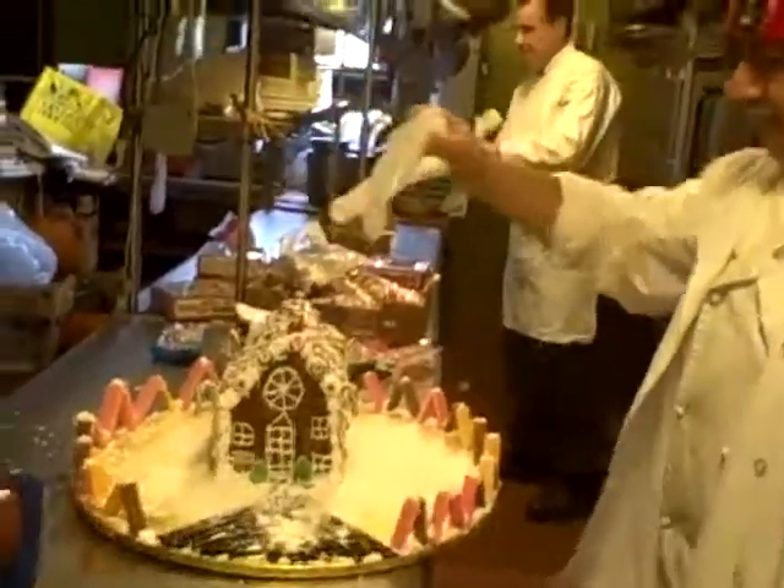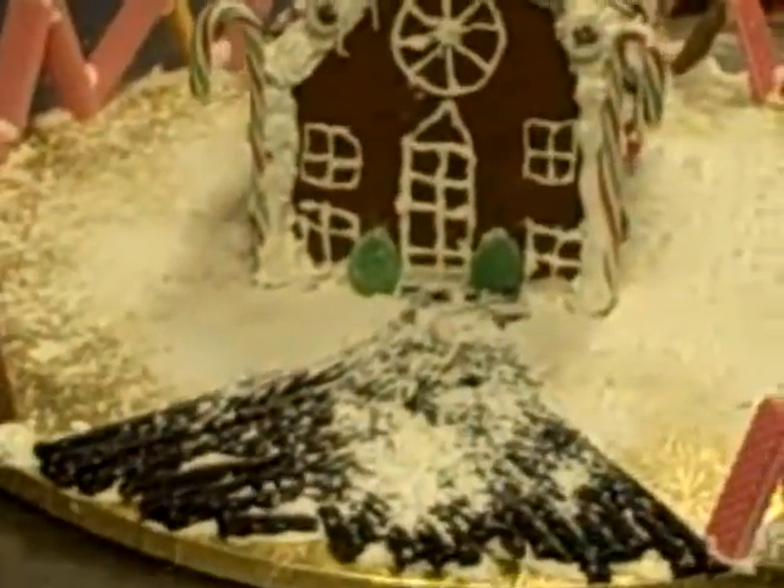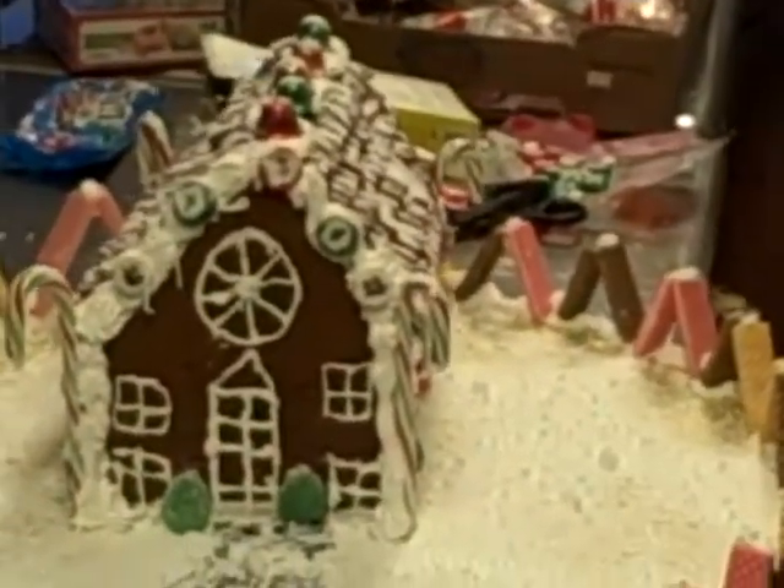Okay, so piece number one's done, about 30 more to go. Let me zero in on that — oh, that's beautiful, Tony. Beautiful, beautiful.